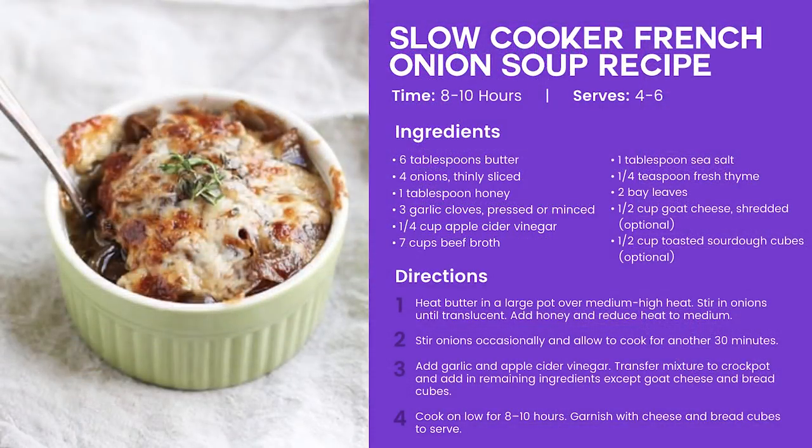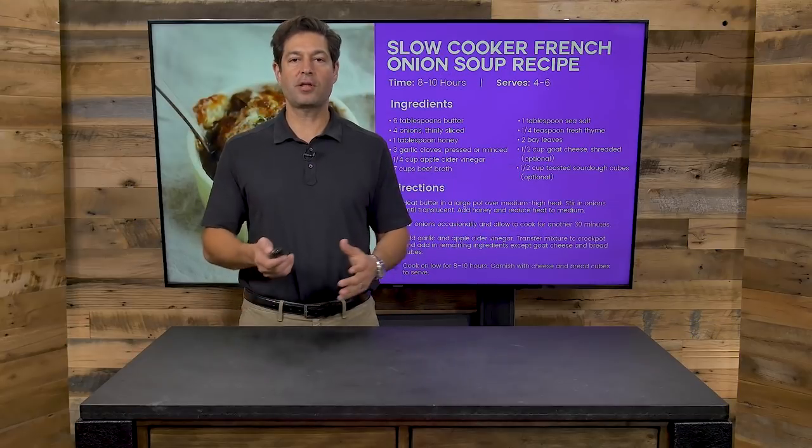Here's a slow cooker French onion soup. My wife loves French onion soup and it's hard to make at home and have it taste really good. This is a way to do it with really healthy ingredients — you've got herbs, spices, butter, ACV, beef broth. Really, really delicious.